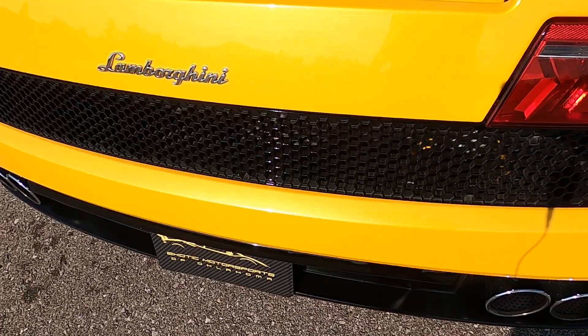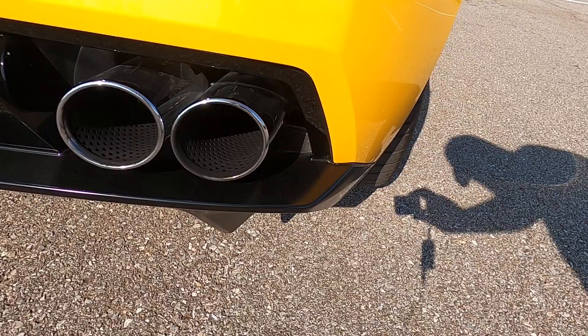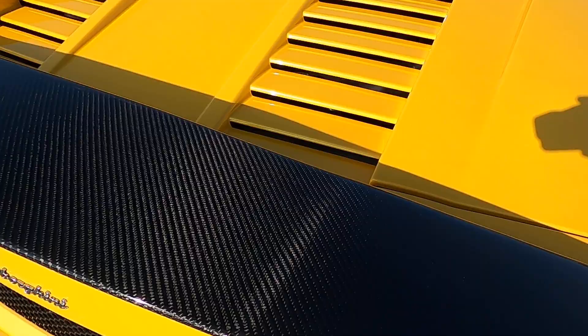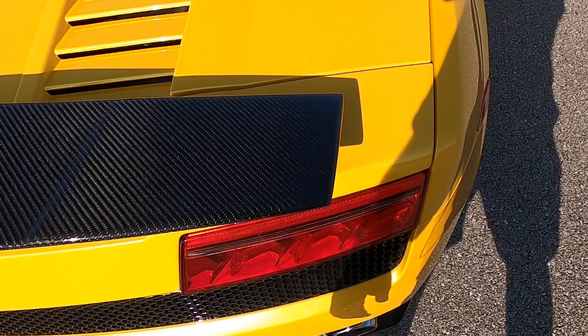The top segment of the back bumper looks perfect. The center vent and taillights all look really good. Looking at the lower diffuser area, that's all in great shape. The exhaust pipes look great.